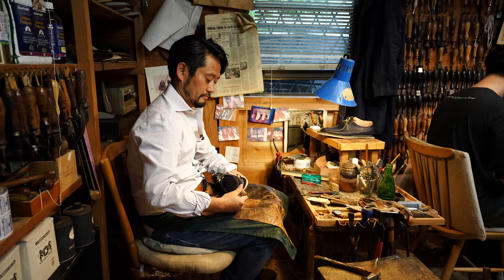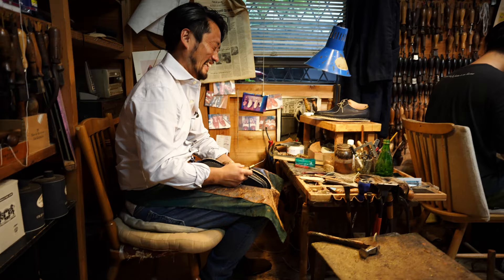So, funny story — I had never seen Koji work for the first couple of years I knew him.